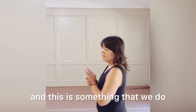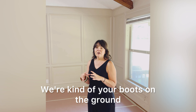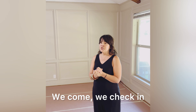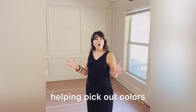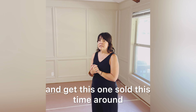This is something we do — we help out-of-state and out-of-town sellers manage projects like this. We're kind of your boots on the ground. We have a contractor we've worked with before handling everything, and we check in to make sure things are going the way they should, helping pick out on-trend colors to get you the most money and get this one sold this time around.